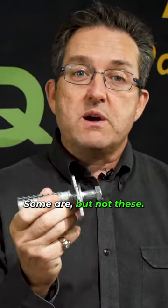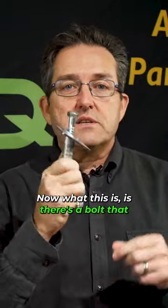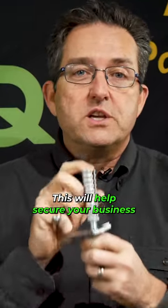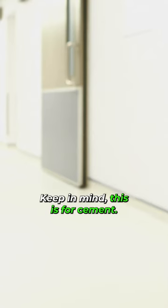No, they're not for boats — well, some are, but not these. These are for the ATM business. What this is, is there's a bolt that goes in your ATM. We've got a washer, we've got a safety device, and we've got an anchor that goes into cement. This will help secure your business to the store. Keep in mind, this is for cement.